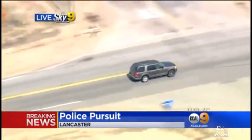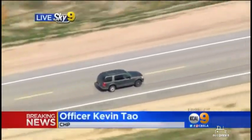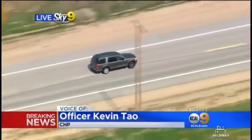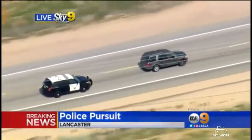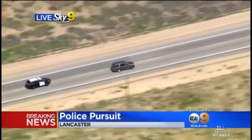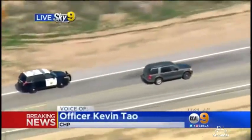It looks like every time the patrol car gets closer, the SUV steps on the gas and starts going even faster. Obviously this individual is trying to avoid being stopped — he knows some of our techniques and he just doesn't want us to terminate this pursuit. Have you been able to check the license plate? Do we know if the person behind the wheel is the owner of the car — is this a stolen vehicle? Currently we know the car isn't reported stolen, so we don't know who's driving. We just have to stay with the suspect vehicle and hopefully he'll give himself up peacefully.